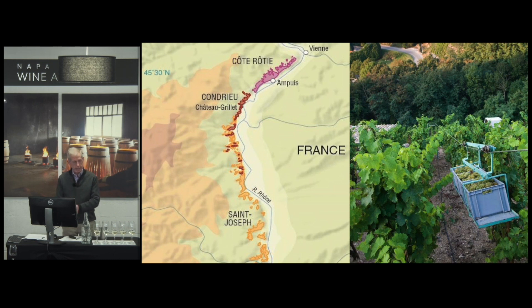But in Condrieu, if you're making Condrieu, it has to be 100% Viognier — no exceptions.